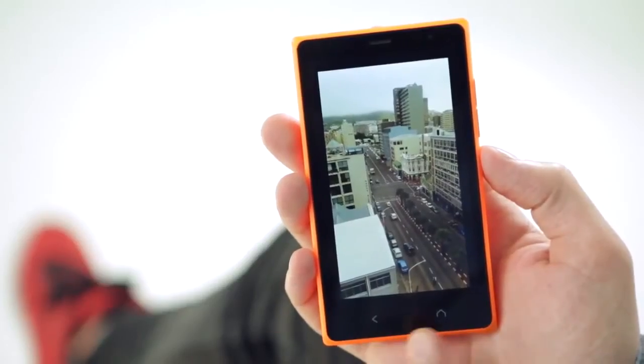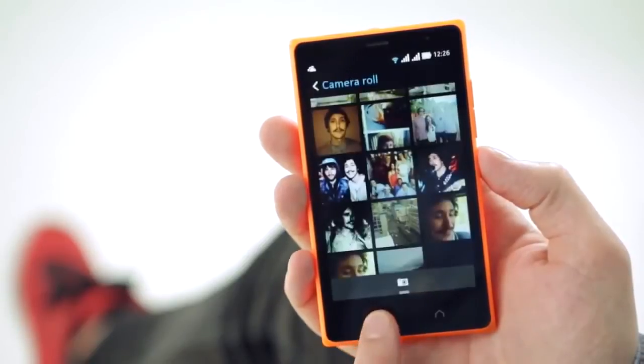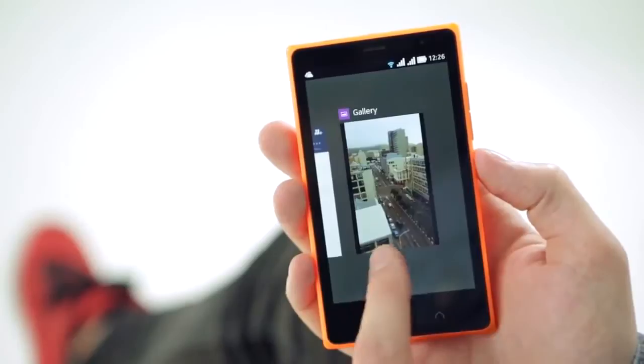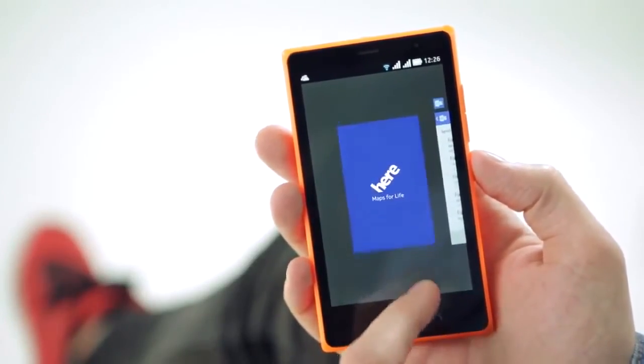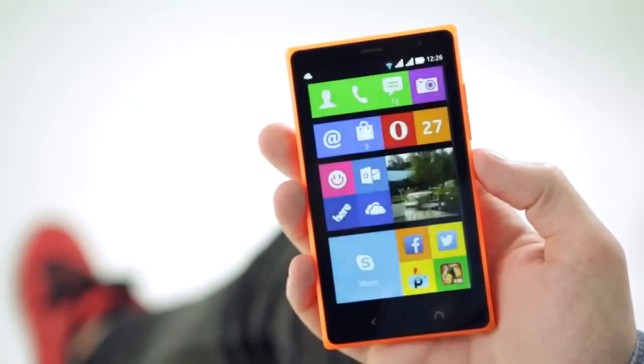The Nokia X2 has both a back key and a home key for your convenience. The back key lets you flip through your most recent actions, or you can long press the back key to see all the apps you have open. Now you can carry on flipping through them or easily close them to conserve battery life. The home key takes you back to the start screen.